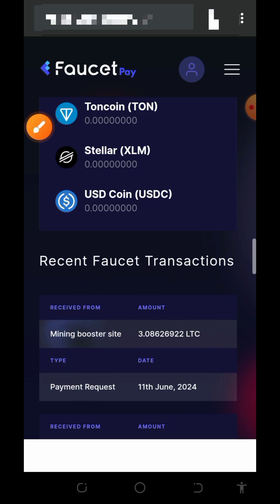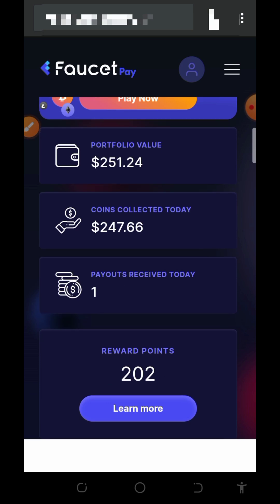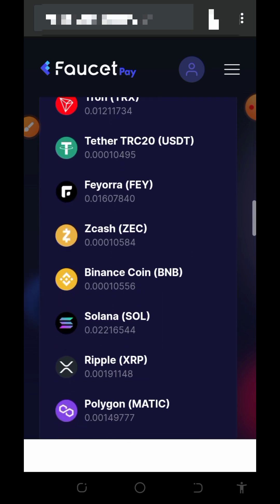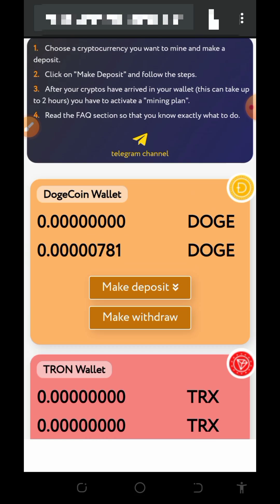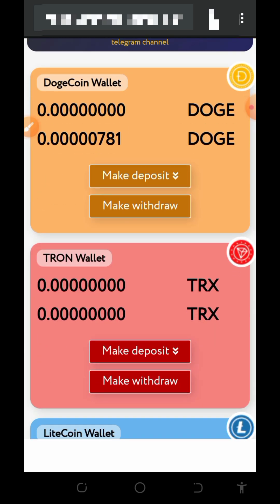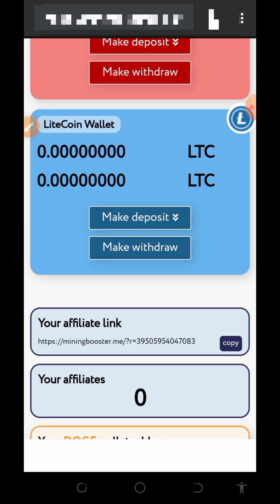Now let's discuss how to use the platform so you can join if you're interested. To start earning, tap the link in the video description and it will take you to the registration page. Fill out your information, register with your email address, log in to your account, and your dashboard will look like this.